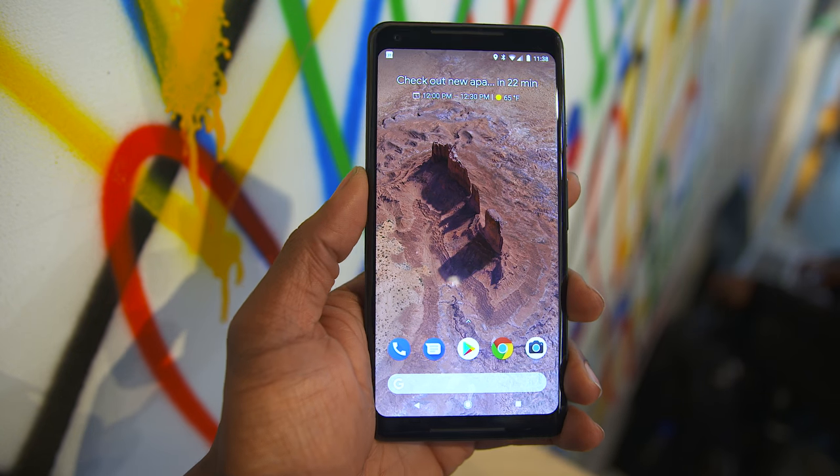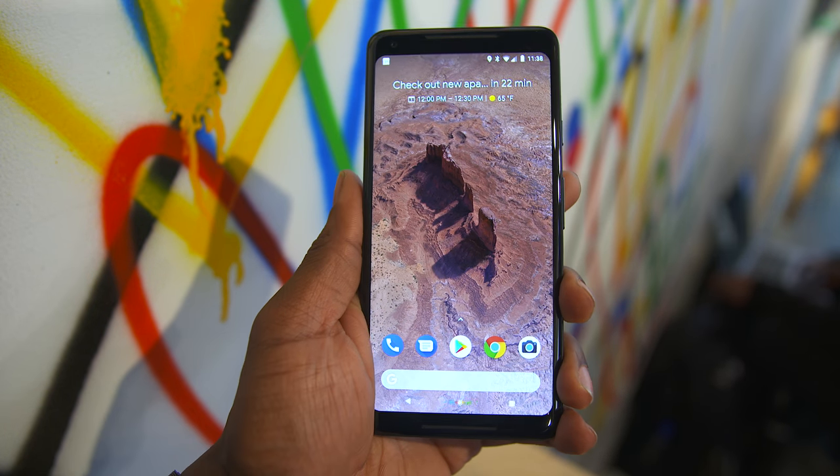The second way to activate the Google Assistant is by squeezing your phone. It's a very new way to interact with your device, and it was oddly satisfying — as long as you don't accidentally hit the buttons on the sides, which I ran into a little bit, but overall it was a pretty smooth experience.